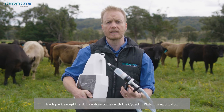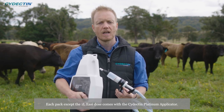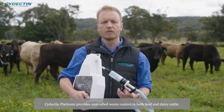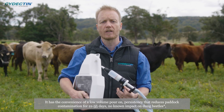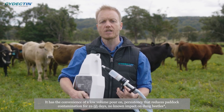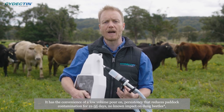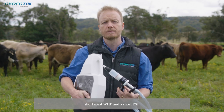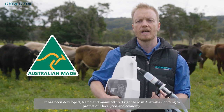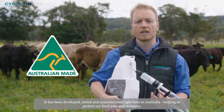Each pack, except the one litre easy dose, comes with the Cydectin Platinum applicator. Cydectin Platinum provides unrivalled worm control in both beef and dairy cattle. It has the convenience of a low volume pour-on, persistency that reduces paddock contamination for 21 to 35 days, no known impact on dung beetles, a short withholding period and a short ESI. It has been developed, tested and manufactured right here in Australia, helping to protect our local jobs and economy.